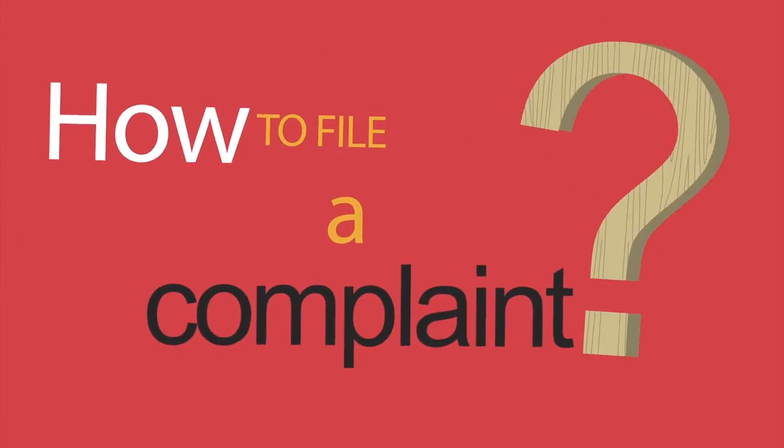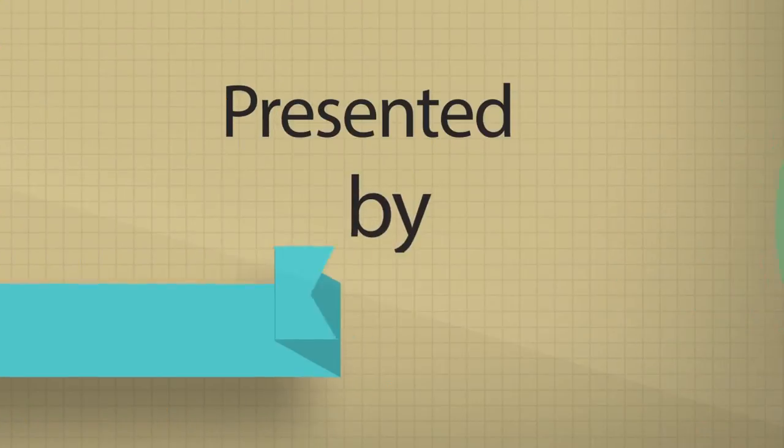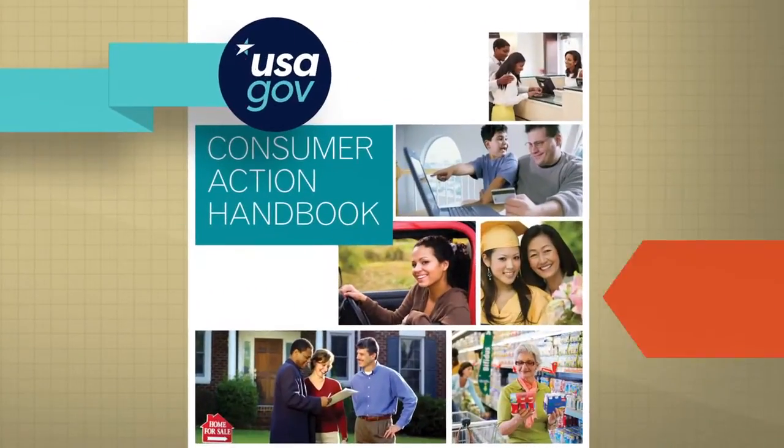How to File a Complaint. A simple guide to help you file a complaint in case you have a legitimate problem when buying an item or service.